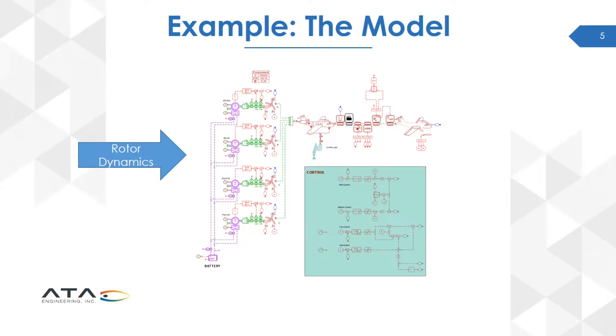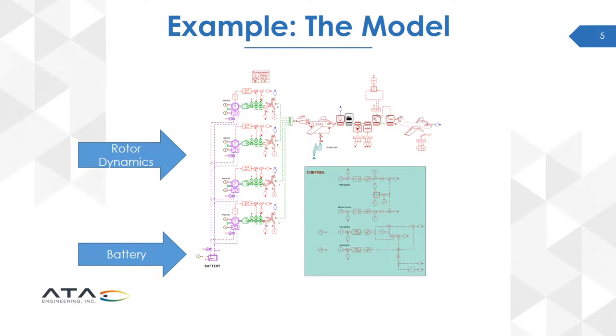Let's look at the model. On the left are all the rotor dynamics — you have four rotors, each with a motor driving a motor inertia that then drives a propeller. At the bottom, we have a simple battery model. On the right, we have a simple control system set up to maintain pitch, altitude, yaw, and roll — not designed for full missions with heading, lateral, and longitudinal speed control, but an early verification control system. We also have flight dynamics — while there's an airplane icon, this is a generalization for any flight dynamics including drag, lift, and various other elements.